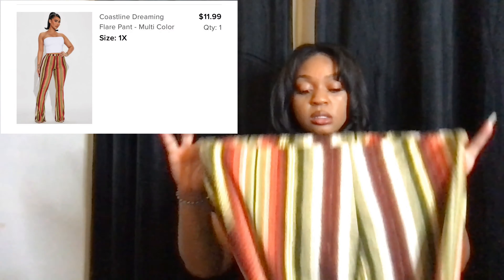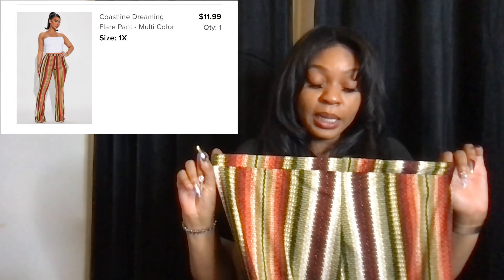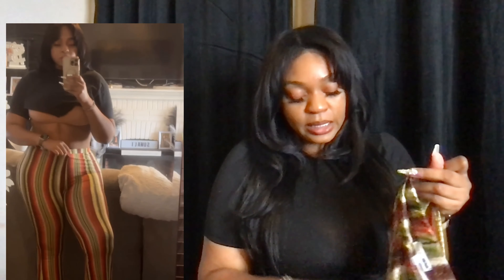The next thing I got were these pants — they are called the Coastline Dreaming pants. They are like flare pants, the booty pants. I got these in a size 1X, hoping that being that I went up a size they would be the length I needed. They're long but not as long as I would like.